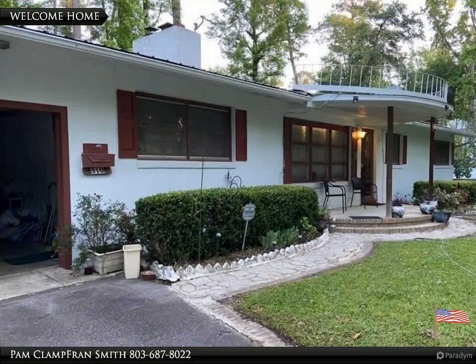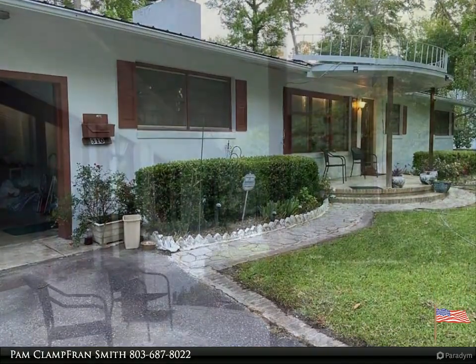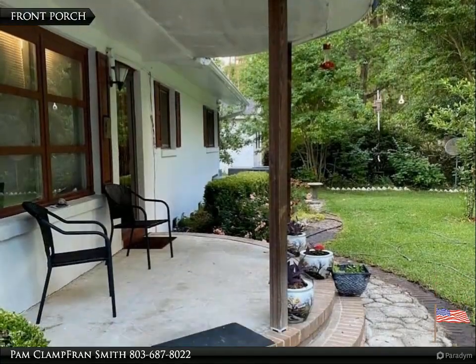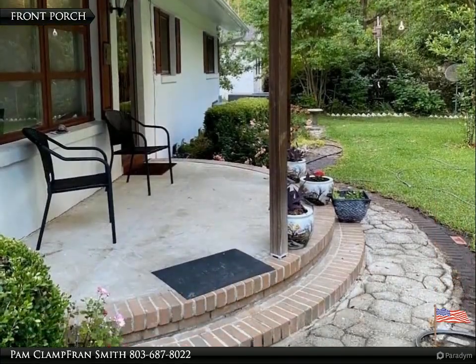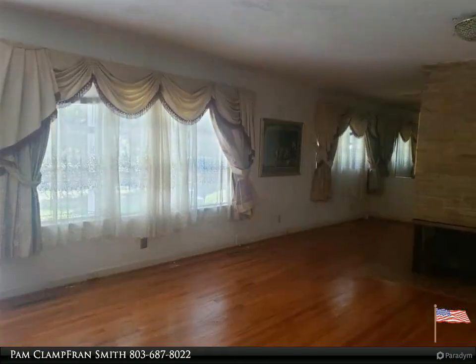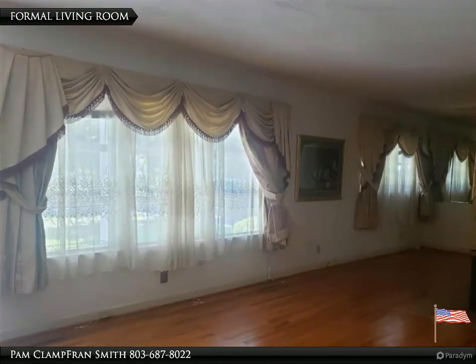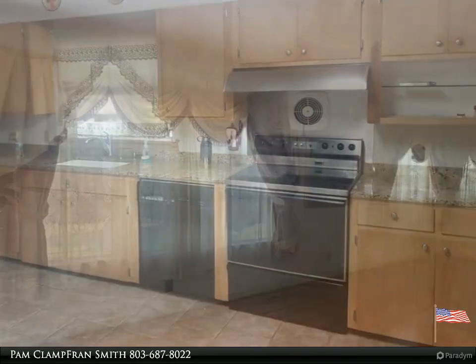Welcome to your dream home, brought to you by American Dream Realty, where dream homes come true. Three bedroom, two bath home with formal living room and dining room, beautiful hardwood floors throughout, along with an open kitchen and separate family room with built-ins. Property has a single car carport.